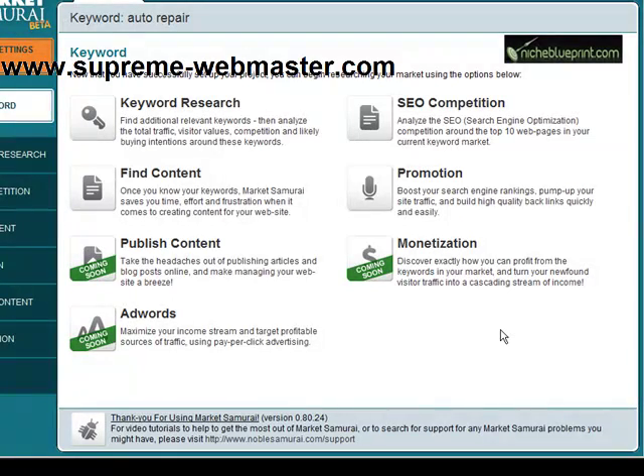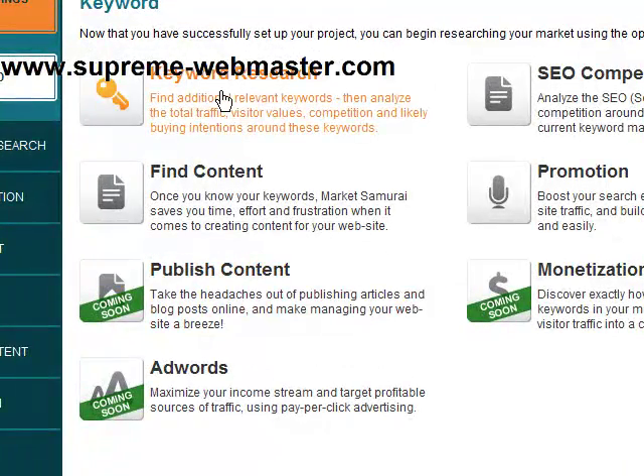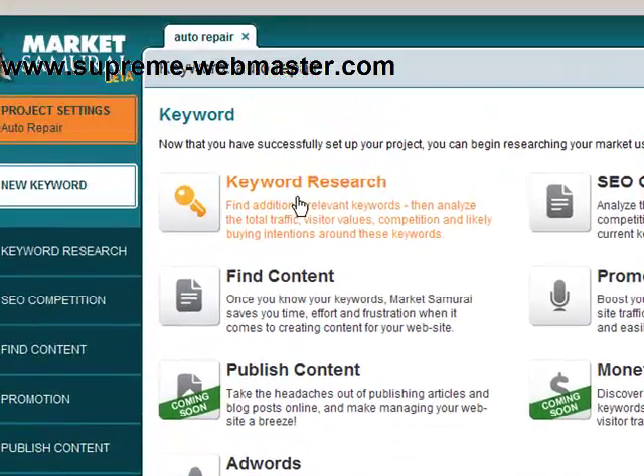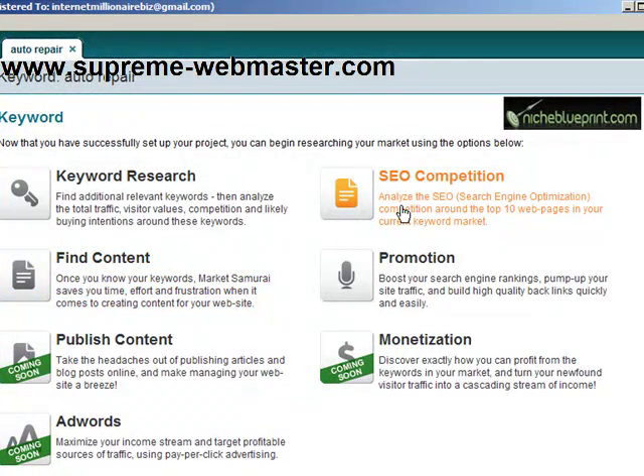Once you've created the project, you can go into Market Samurai and do a number of things. You can do keyword research for this particular project, you can find content, you can analyze the competition, search engine optimization competition, or you can do some promotion. You can do all of these things within this one tool.